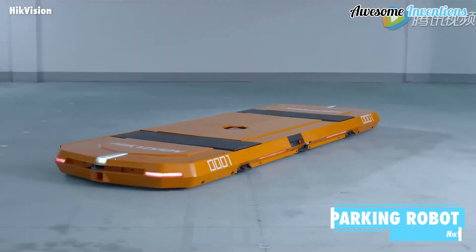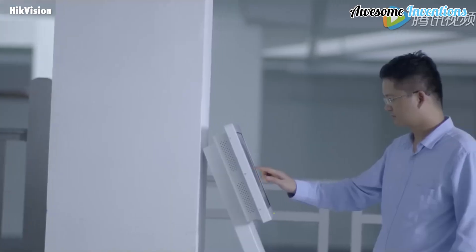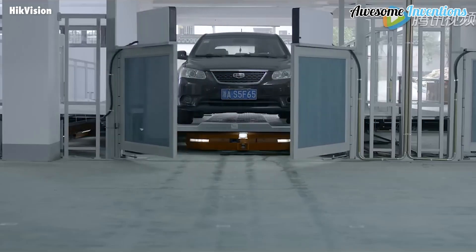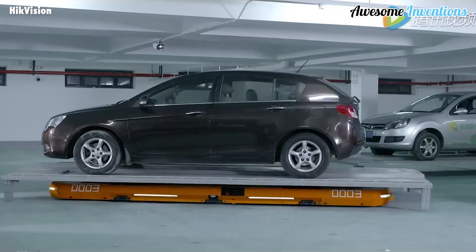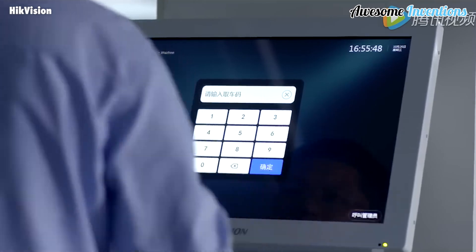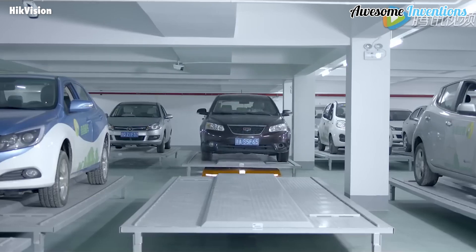Hikvision is another similar parking robot technology. After you park your car on one of the panels, the parking robot will slide itself underneath and carry the car to the parking space. When you return, the parking robot will take the car and the panel it's parked on back to the area you arrived at, so you can drive off.